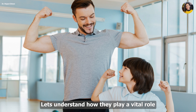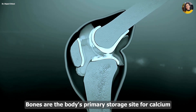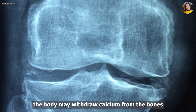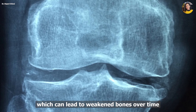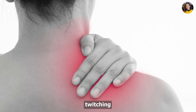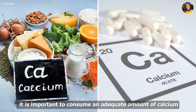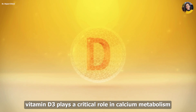Calcium: Bones are the body's primary storage site for calcium and they rely on a steady supply of calcium to maintain their structural integrity. When calcium intake is insufficient, the body may withdraw calcium from the bones to maintain normal calcium levels in the blood, which can lead to weakened bones over time. When calcium levels are low, the body may experience muscle cramps, twitching, weakness, as well as numbness or tingling in the fingers and toes. To maintain strong and healthy bones, it is important to consume an adequate amount of calcium through diet and supplementation.